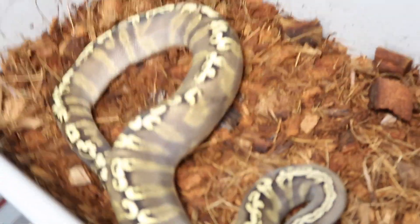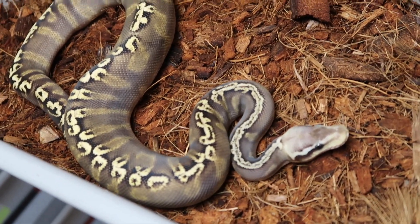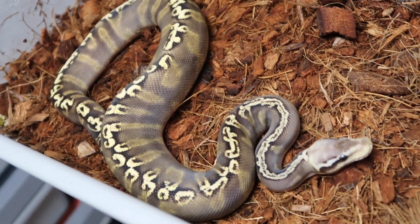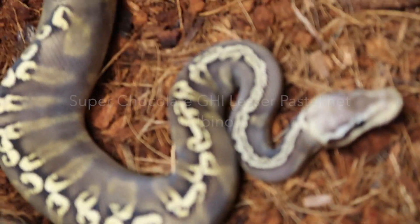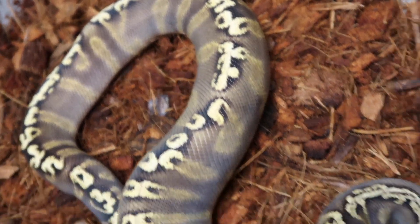This boy here is actually a brother to the very first snake I showed. I believe this to be a GHI super chocolate, maybe pastel, 100% het albino. Love the sides on this guy — very cool snake.